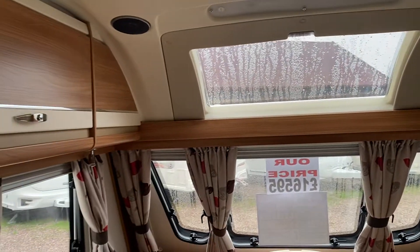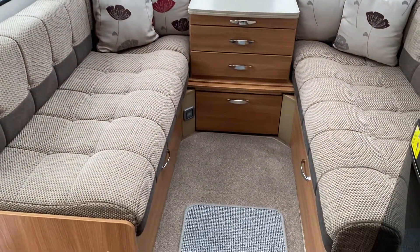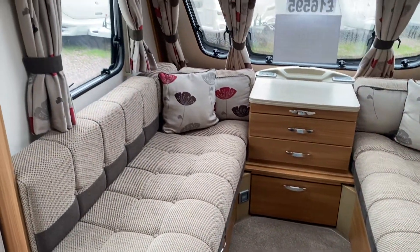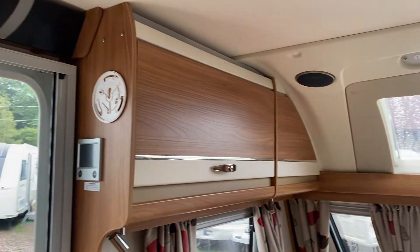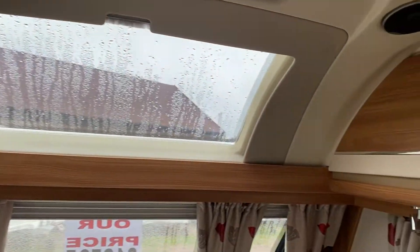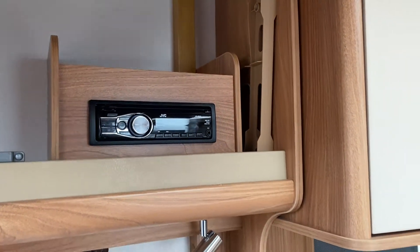As you can see, the front section makes into one large double bed or two shorter singles. All your control panel is just next to the door there and above it. There's plenty of cupboard space with a radio CD player fitted.